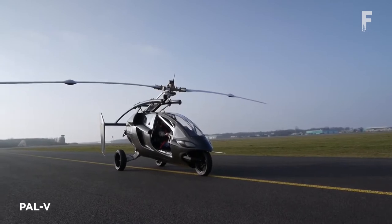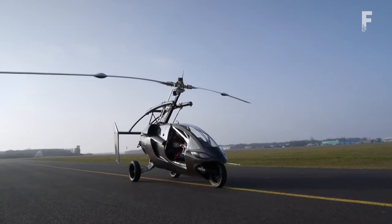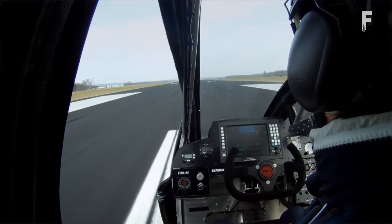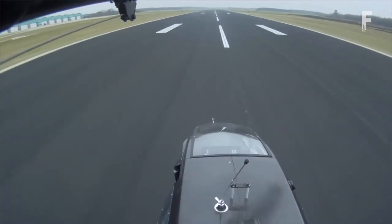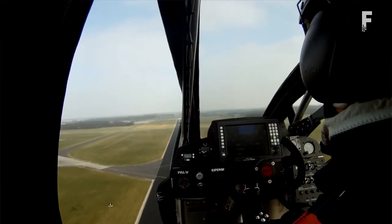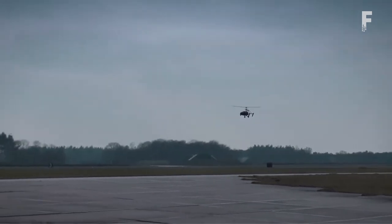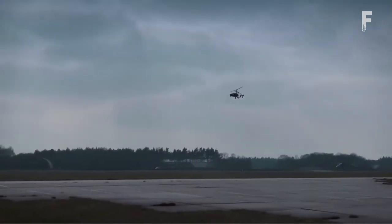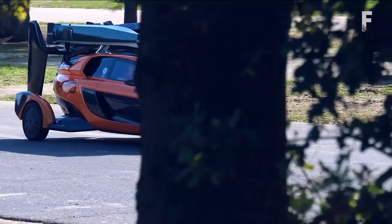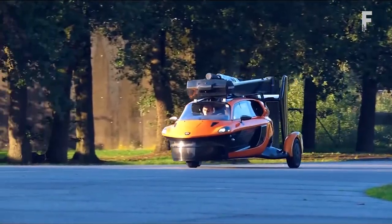PAL-V is a cross between a helicopter and a car — effectively a gyrocopter aircraft with two engines. Its Rotax engine-based dual propulsion drivetrain includes one engine for driving and one for flying. In the air, it can climb to a maximum altitude of 3,500 meters, and its 197-horsepower flying engine can propel it up to 102 miles per hour, with a range of 310 miles. Converting the car from driving to flying mode, or vice versa, takes around 5 to 10 minutes.